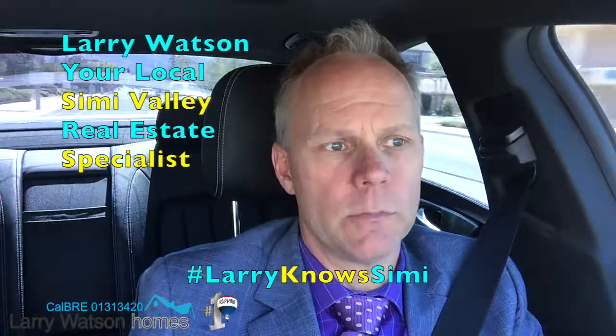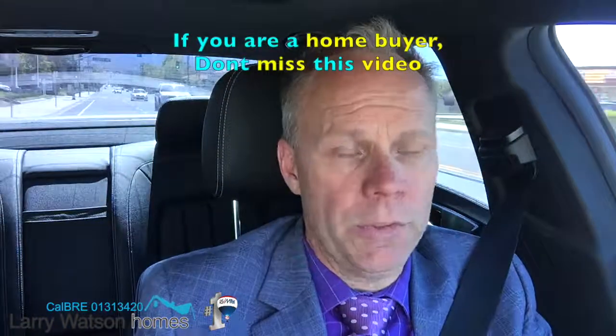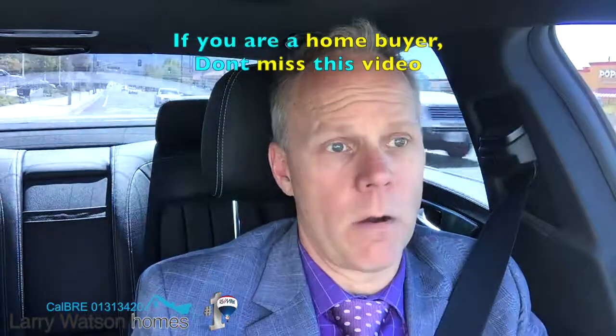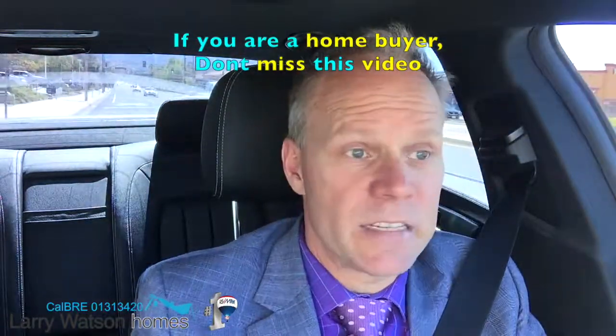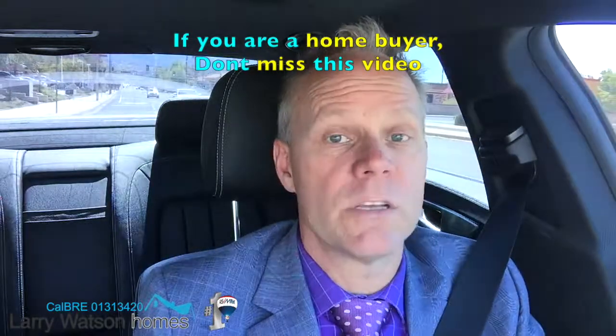Hey there, it's Larry Watson with Larry Watson Homes at RE-MAX Traditions, your local Simi Valley real estate specialist. Today I want to share something with you buyers out there. If you're a buyer in Simi Valley, or anywhere around here, anywhere in the United States for that matter, watch this video.